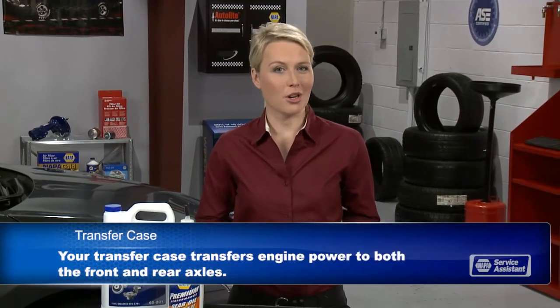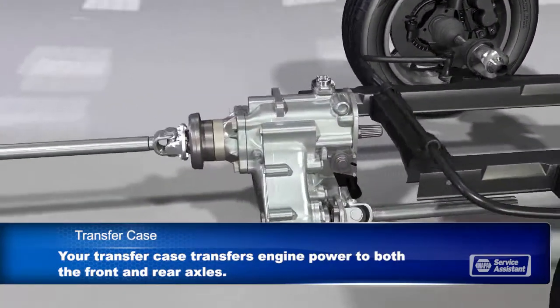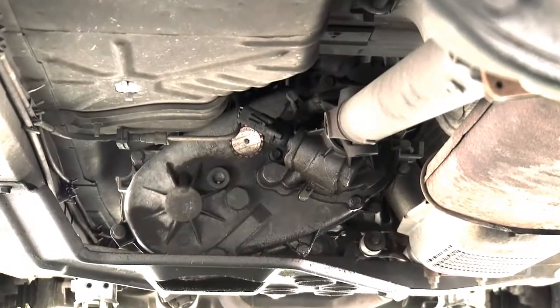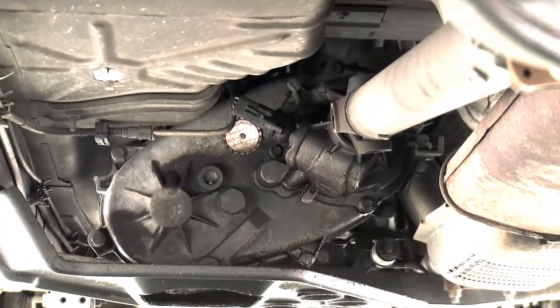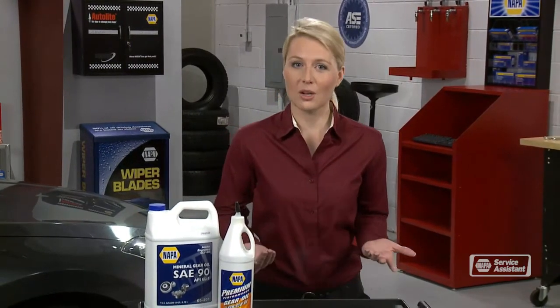Today I want to talk about transfer case service. If you have a four-wheel drive vehicle, you've got a transfer case. It makes sure you have power available for both the front and rear axles. If you have a rear-wheel drive SUV, power goes to the rear wheels until you need four-wheel drive. That's when the transfer case steps in and transfers some of the power to the front wheels. You might use a shift lever to go into four-wheel drive, or it could be a button on the dash, or it might even go into four-wheel drive automatically, depending on your vehicle. The transfer case is serviced by periodically draining its fluid and replacing it with fresh fluid.